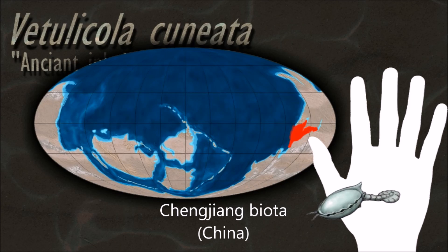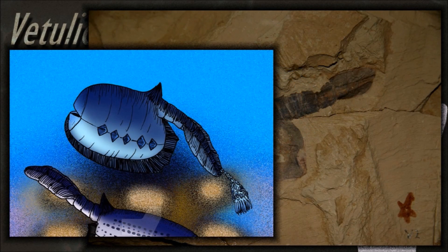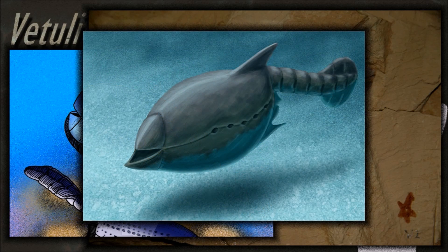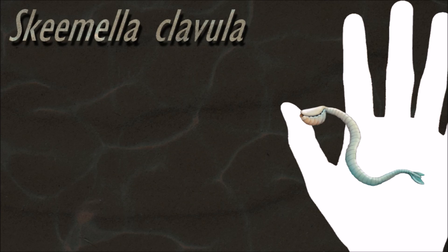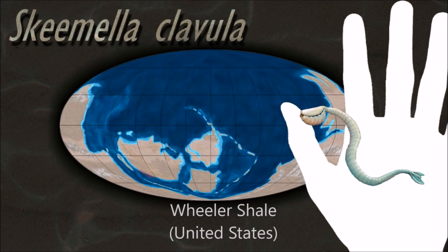From their superficially tadpole-like forms, leaf or paddle-shaped tails and various degrees of streamlining, it is assumed that all vetulicholeans discovered thus far were swimming animals that spent much, if not all, of their time living in the water column.